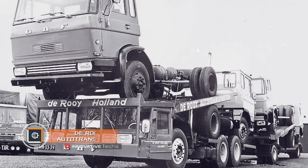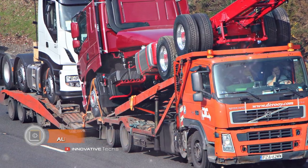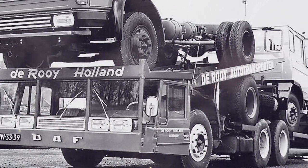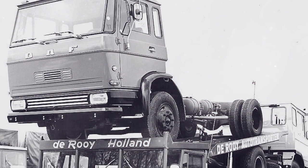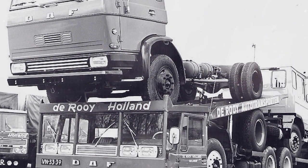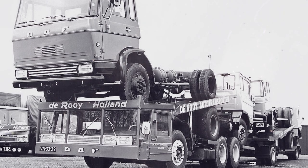DeRoy Auto Transporter. DeRoy is one of the premium car transporter experts. In the 70s, it was this company that created a special tractor system with a lower cabin. The DeRoy Auto Transporter used the space above the driver to place the cargo. It used to transport up to four trucks at the same time, which was an outstanding indicator back then.